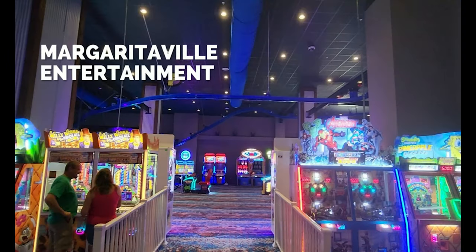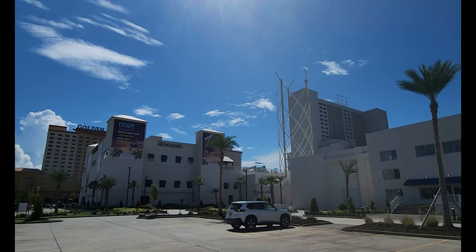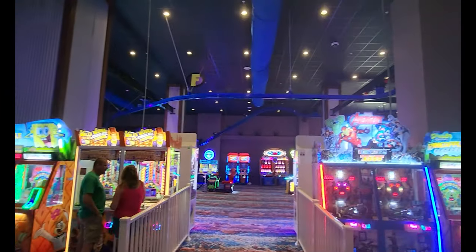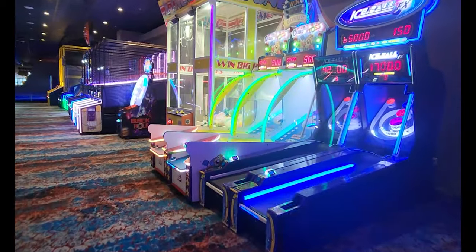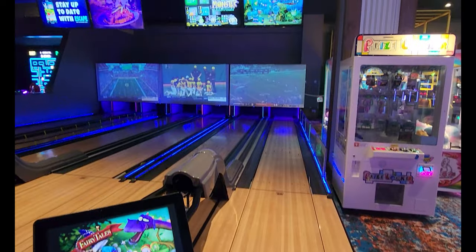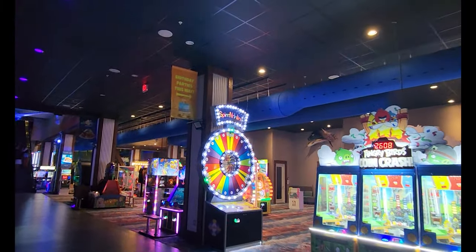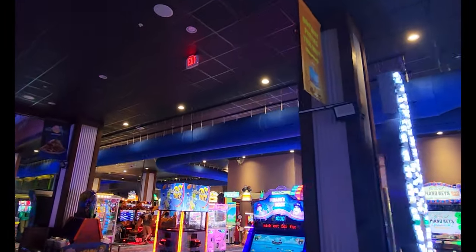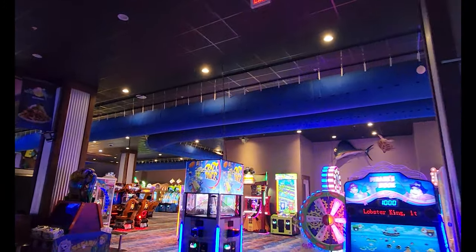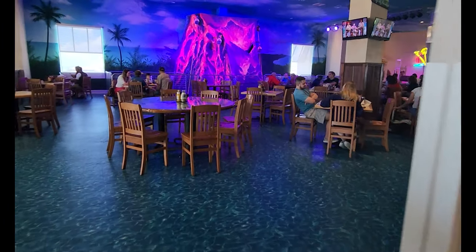Next up is the Margaritaville Escape Entertainment Center and Arcade. Honestly, this is a great little spot and I think it's overlooked. It is a 55,000 square foot arcade with a ton of games — it actually looks very fun. They have a lot of stuff to do, and they have a huge climbing volcano where you can climb up and it actually reaches into the restaurant on the next floor.